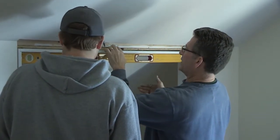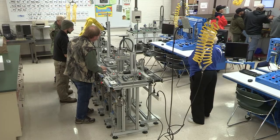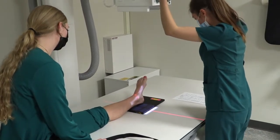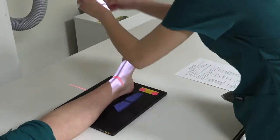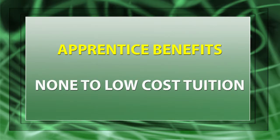Nowadays, we use apprenticeships in skilled trades, construction crafts, and in emerging technologies like mechatronics. We use it in several new fields we haven't traditionally thought about for apprenticeships — including medical, IT, and the state of Michigan just signed one for teachers to be apprenticeable. The benefits of apprenticeship for the trainee is a very low or no-cost education, because every apprenticeship model is made up of on-the-job learning and classroom instruction, and most of the time that classroom instruction is paid for by the employer.